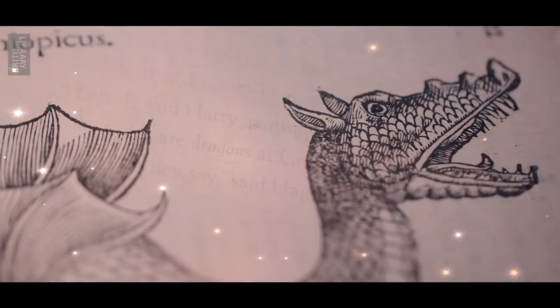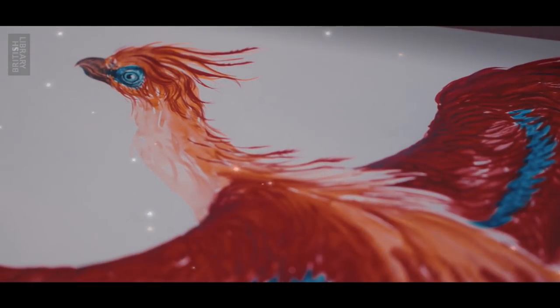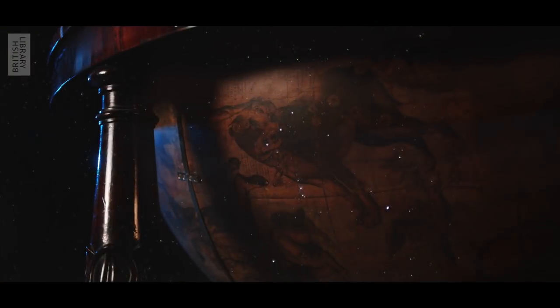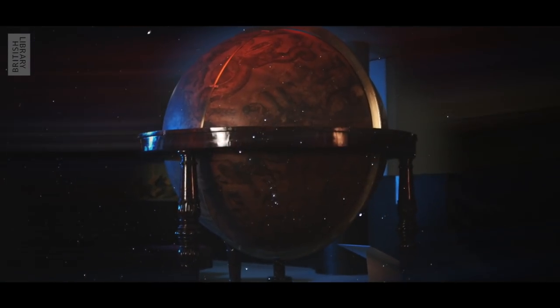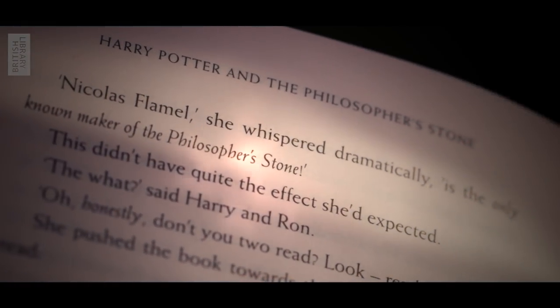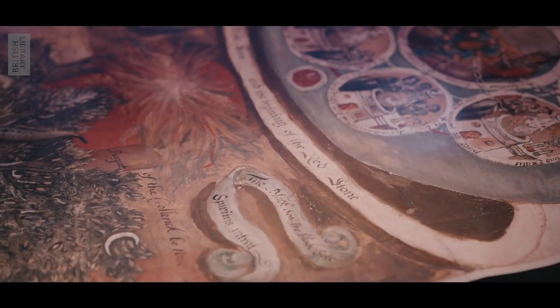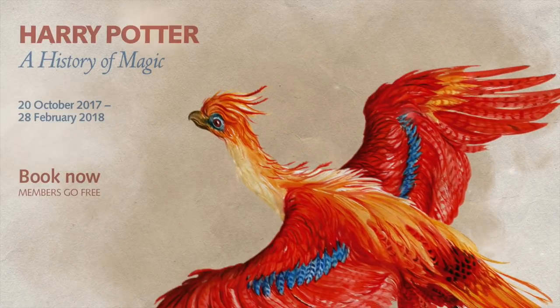Encounter magical creatures within the pages of books and manuscripts from throughout history. Gaze at the night skies and read the stars using an ancient celestial globe. Learn how to make a philosopher's stone with the gargantuan 16th century Ripley scroll. Discover the traditions of folklore and magic at the heart of the Harry Potter stories.